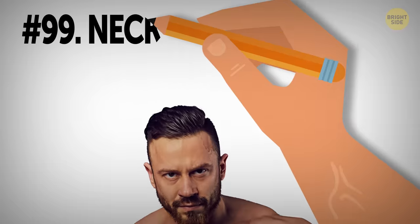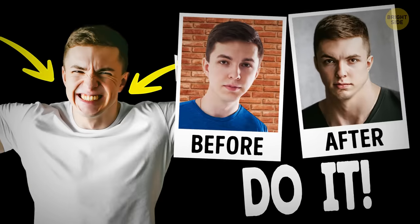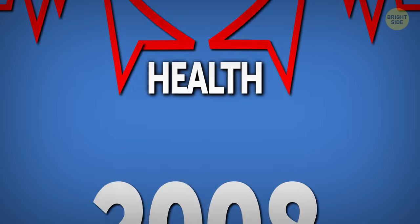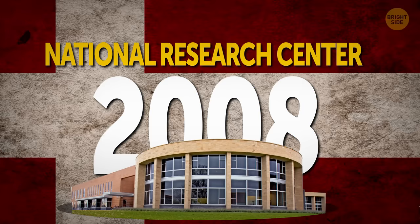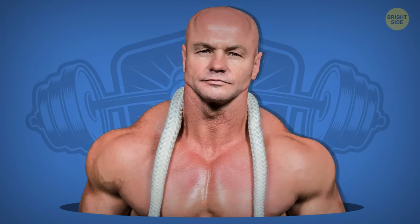Building strong neck muscles may not be on your first priorities list when working out, but in fact you shouldn't neglect them. They not only add to your overall image but are also good for your health. In 2008, scientists from the National Research Center for the Working Environment in Copenhagen proved that strengthening your neck relieves pain in this area. So why not start benefiting yourself right now and do some neck building exercises.